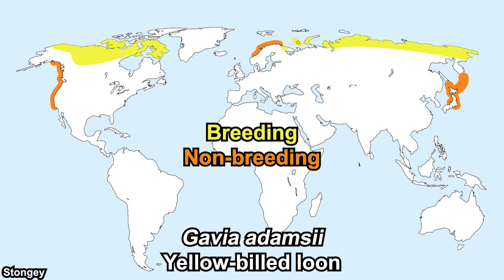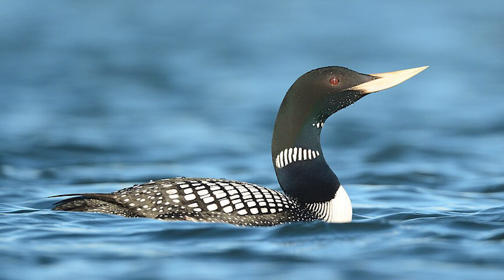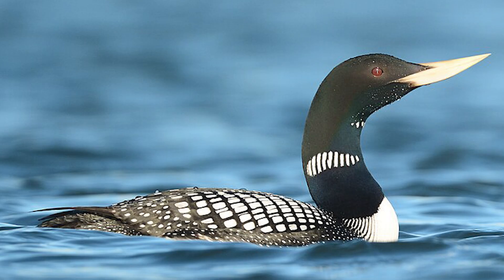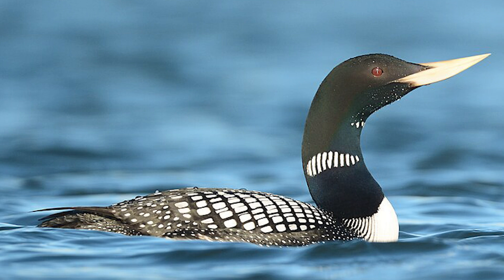The yellow-billed loon can be found throughout the whole Arctic and is the largest loon species. It is very similar to the common loon but instead of a dark or pale bill, it has a yellow bill, as its name suggests. It is also the only loon species not categorized as least concern — it is near threatened, caused by potential threats toward its habitat.